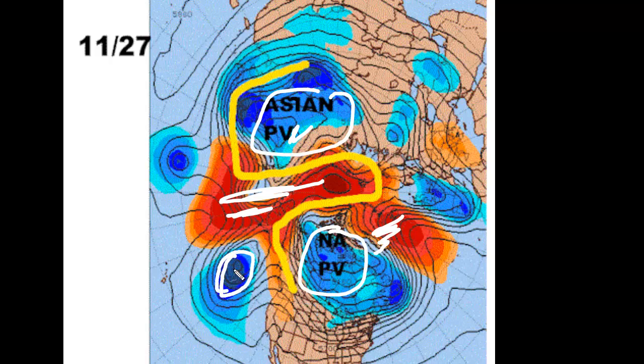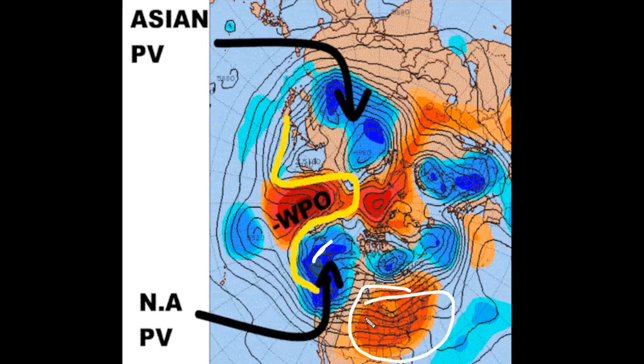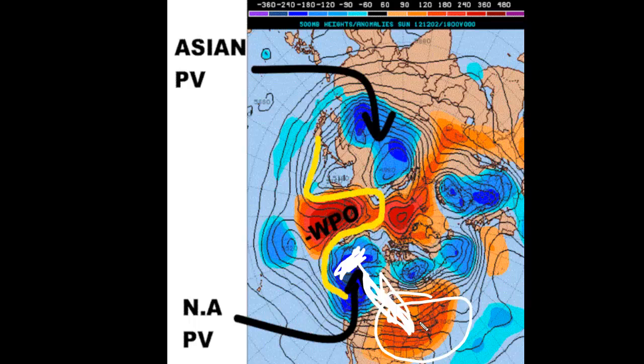The next map is December 2nd, and again there's our Omega Ridge still in place over the Bering Sea, now moved a little towards Siberia. The polar vortex over North America is weakening, and a feature that was over here has moved into the Gulf of Alaska, becoming the North American polar vortex. The Asian one is still over here. Because we have a trough in the Gulf of Alaska, there's a corresponding ridge over the eastern United States — that's why it's warm today and will continue to be warm through December 10th for the most part.